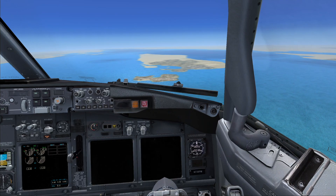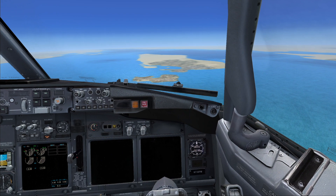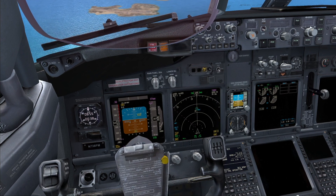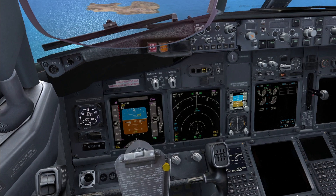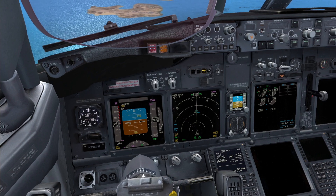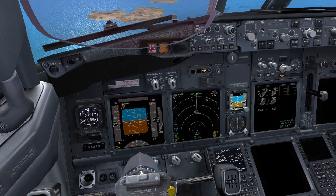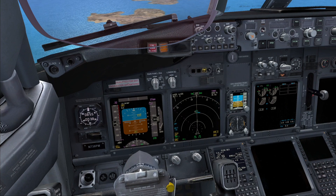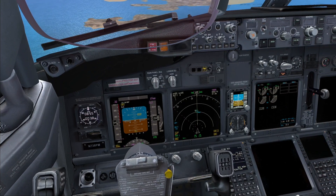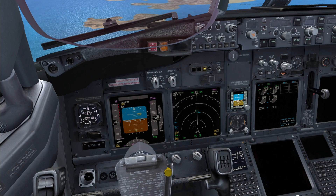With the APU not available, the checklist says: avoid icing conditions. Note: flight in icing conditions can result in erroneous flight instrument indications. Roger. Plan to land at the nearest suitable airport. Note: a fully charged battery supplies a minimum of 30 minutes of standby power. The right IRS will operate on DC power for 5 minutes.